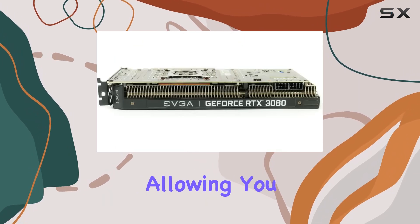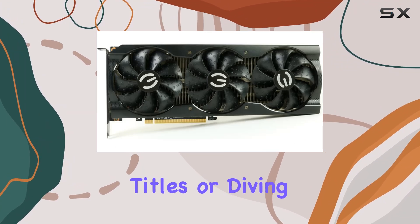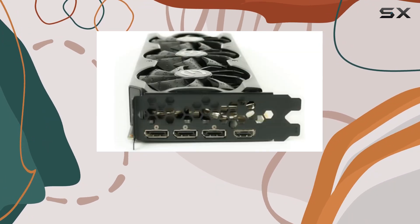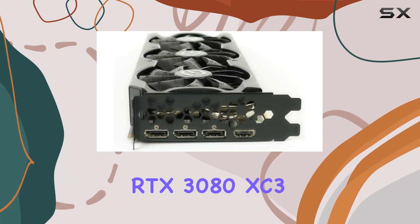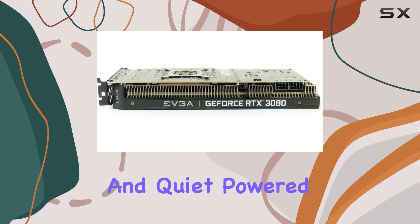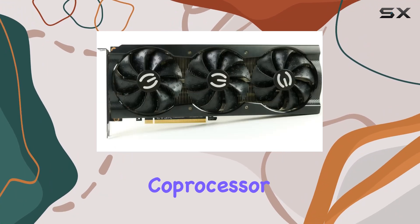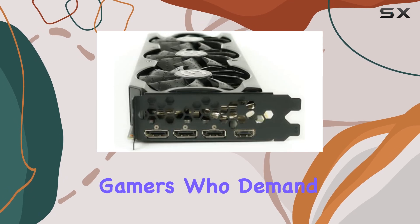The ICX3 cooling system ensures much quieter acoustic noise, allowing you to focus on your gameplay without distractions. Whether you're pushing the limits in triple-A titles or diving into the world of VR gaming, the EVGA GeForce RTX 3080 XC3 Black Gaming video card keeps things cool and quiet.